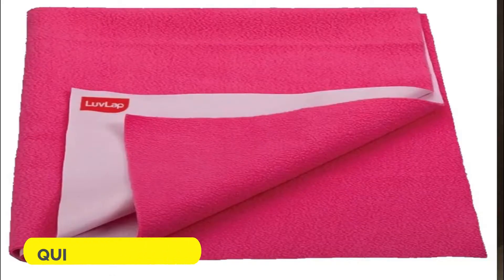Next in line is the quick dry sheet. These little humans pee a lot and we do not want to keep them in diapers all day long. A quick dry sheet helps you give your baby some diaper-free time but takes care of the wetness and leakages. There are many companies providing quick dry sheets in different sizes. You can buy them from Amazon, firstcry.com, or from your local market.